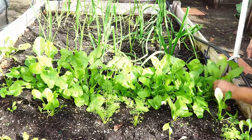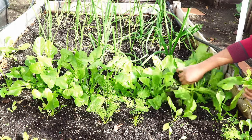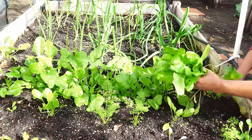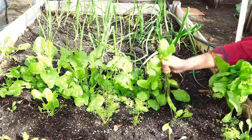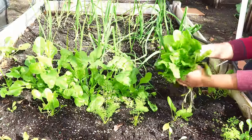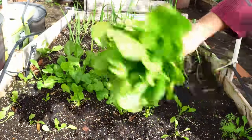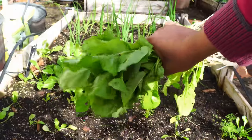Moving on to the spinach harvest — we did harvest a lot of spinach this month. This month in fact was one of our best months to harvest spinach. We planted them in fall and here they are ready for harvest. This is a very nice tasting variety of spinach — beautiful looking, delicious tasting. If you're planning to grow spinach at home, just make sure you grow it in the cooler season. Even early spring is okay to grow spinach.